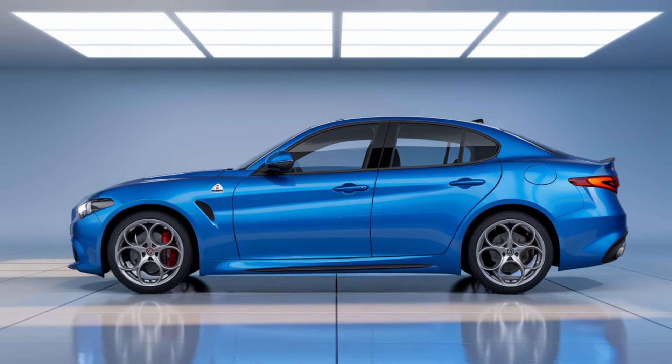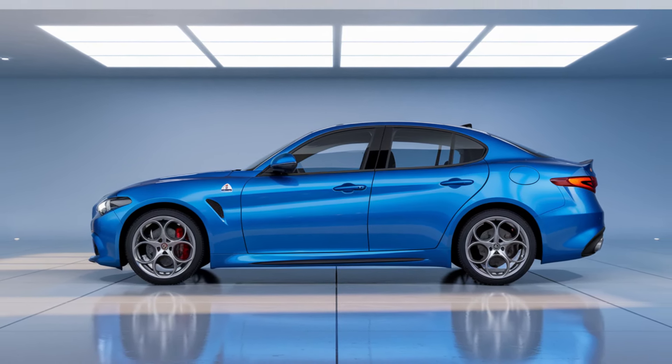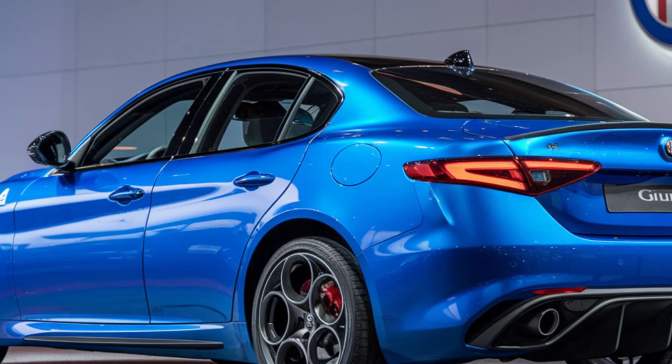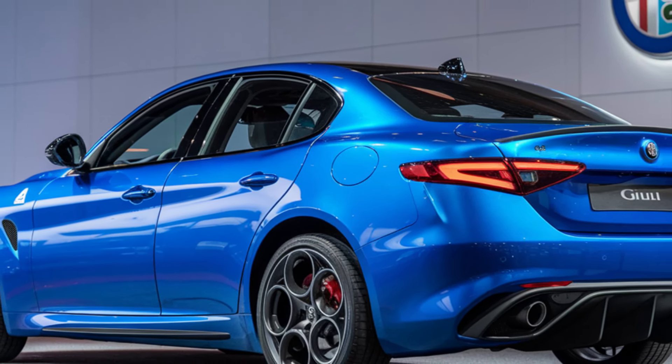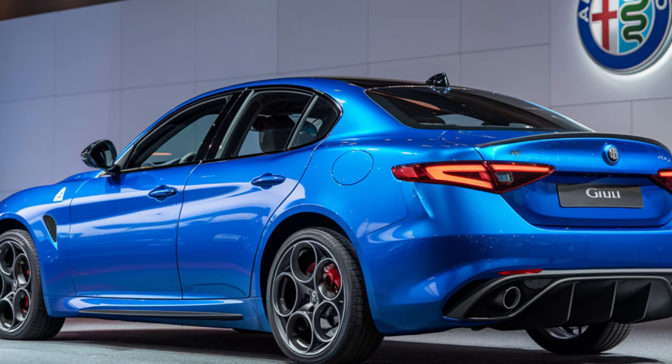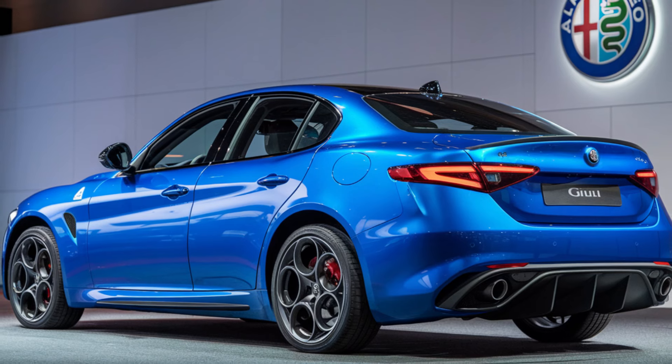The bold front fascia is highlighted by the iconic Trilobo grille, flanked by sharp LED headlights that add a futuristic touch. Alfa Romeo also upgraded the Giulia with redesigned bumpers for enhanced airflow, giving the car not only a more aggressive appearance but also optimizing its aerodynamics.